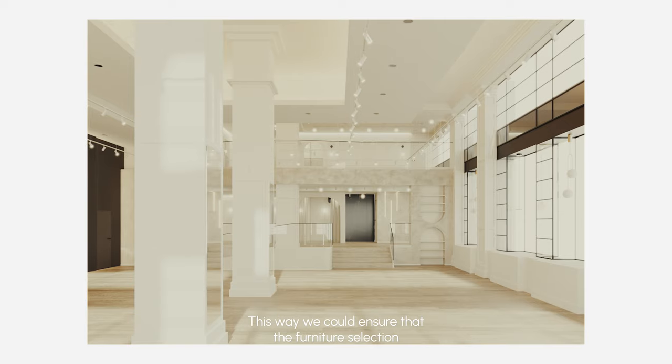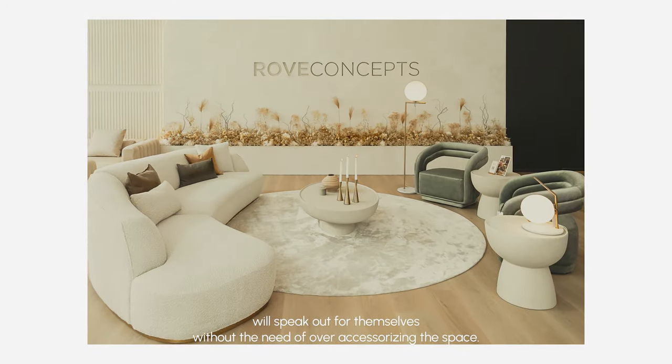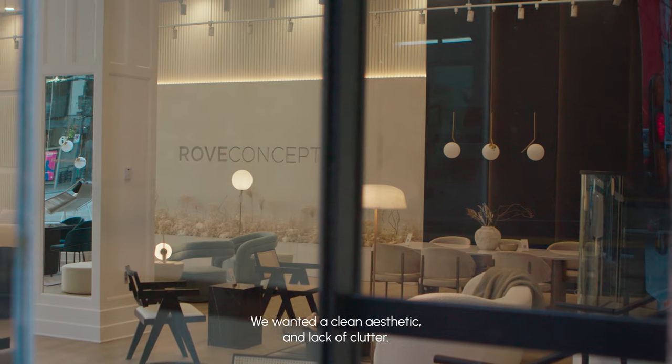This way we could ensure that the furniture selection will speak for itself without the need of over-accessorizing the space. We wanted a clean aesthetic and lack of clutter.